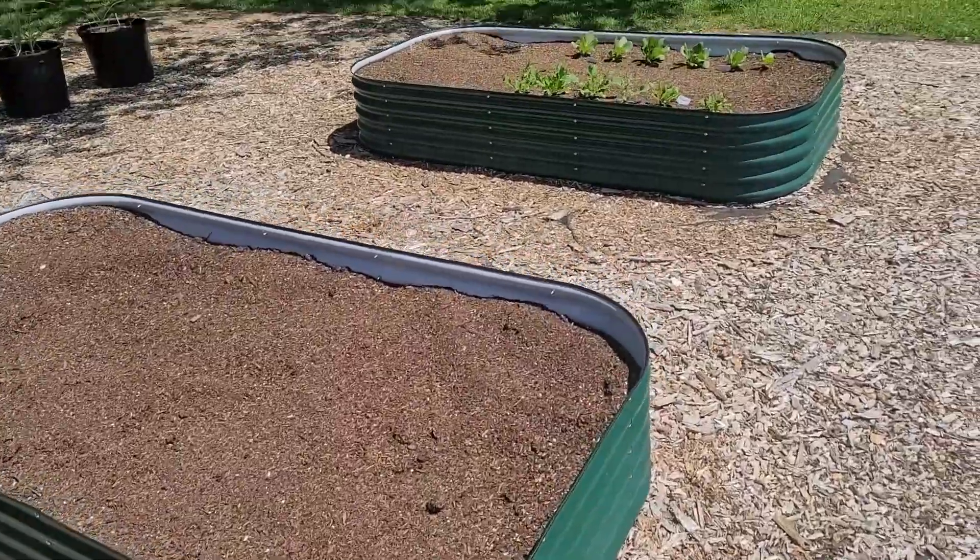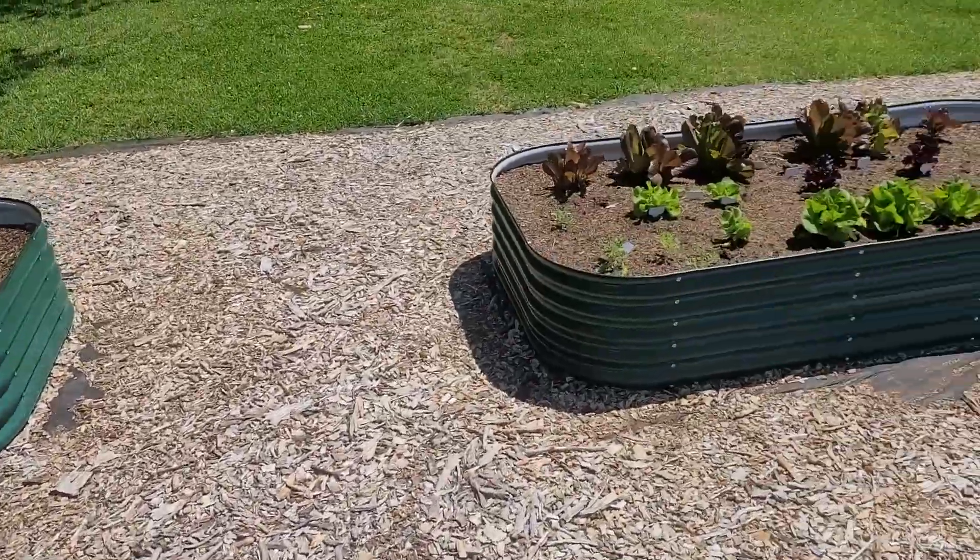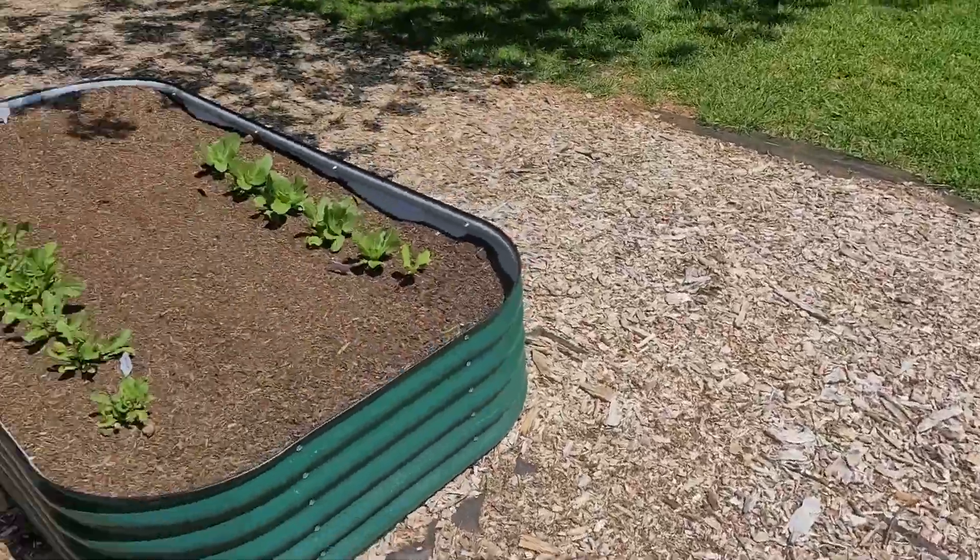So the next step is to get planting. And once we get everything planted, I'll walk you around and explain all the plants.